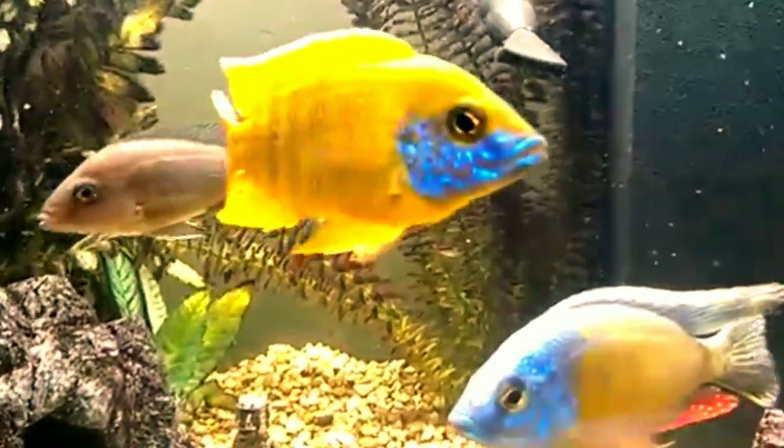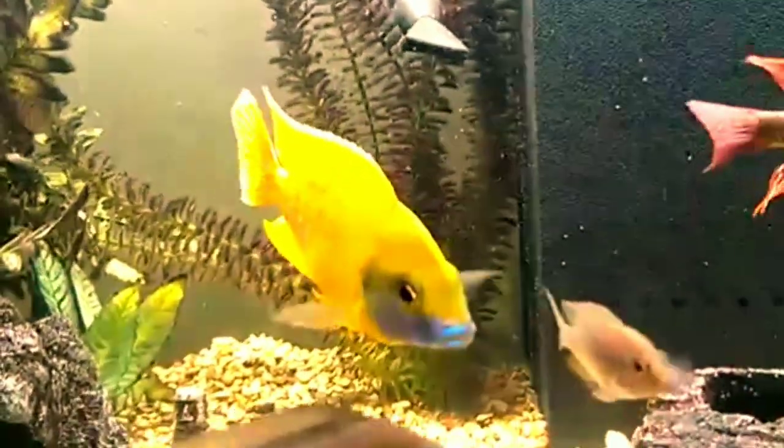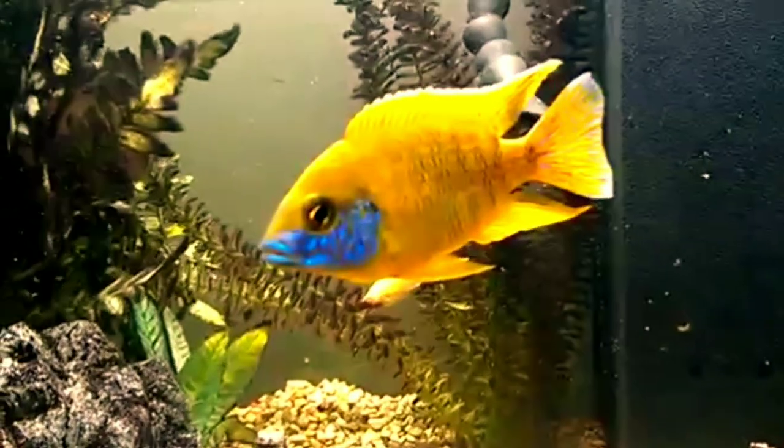Eighth is the Sunshine Peacock Cichlid. The Sunshine Peacock adds a pop of color to the aquarium with its yellow body and contrasting blue markings. This fish sits somewhere in the middle of the cichlid aggression scale. They are also fairly hardy, often tolerating moderate changes in water conditions.